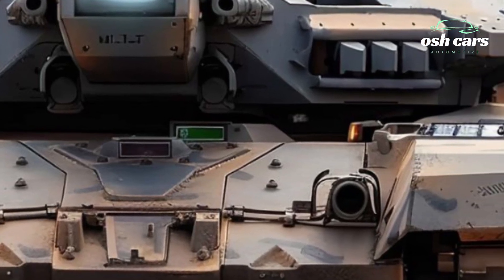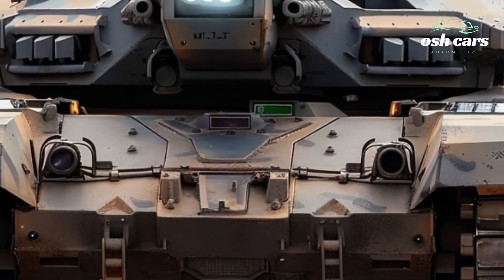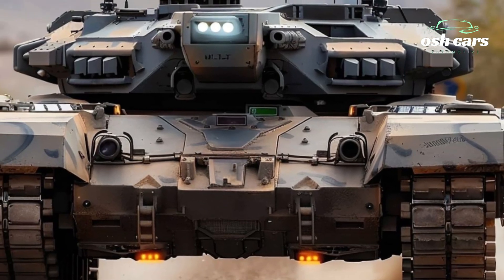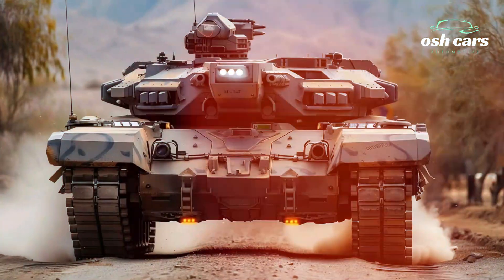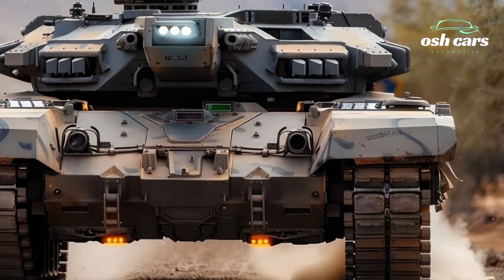Protection is paramount, and the Anticena M1A2 excels in survivability. Its composite armor, reinforced with depleted uranium, offers exceptional resistance against kinetic and explosive threats.